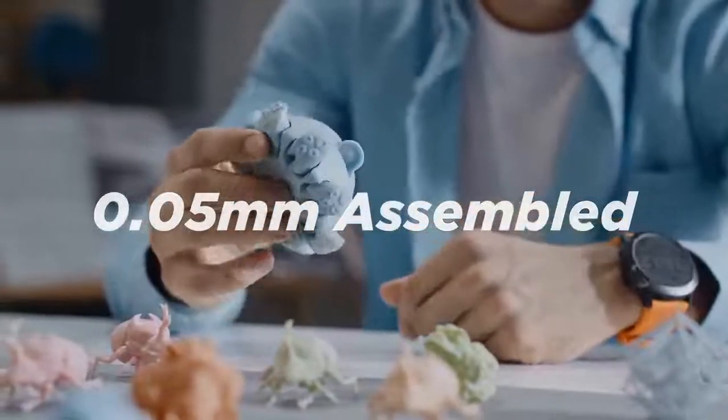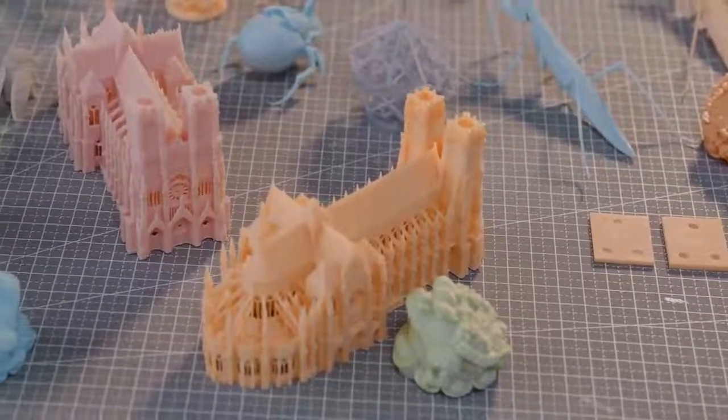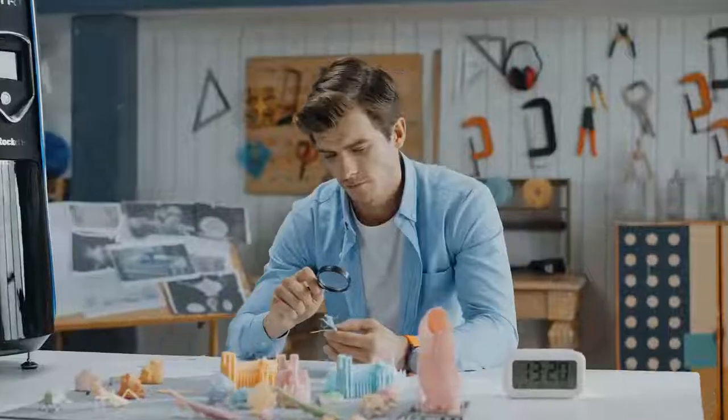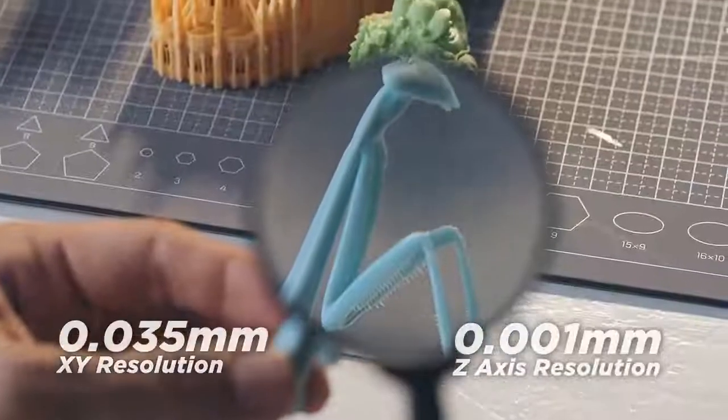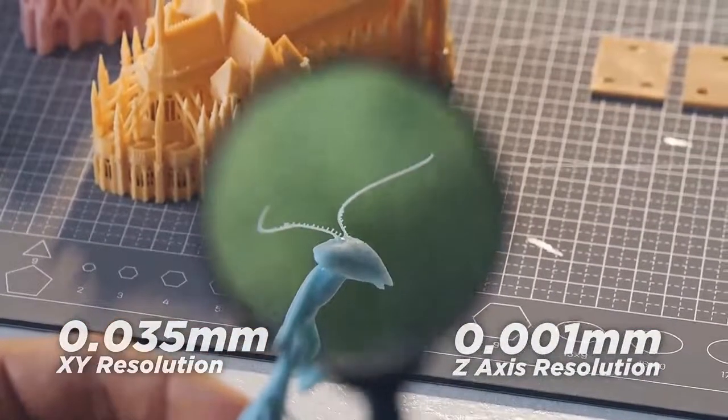Using Rocket One to print a complete figure, the finest details of skin texture are clearly seen. Parts fit together perfectly with only 0.05mm one-side clearance. Even under a magnifying glass, the surface of the figure is as smooth and flawless as an injection-molded part.